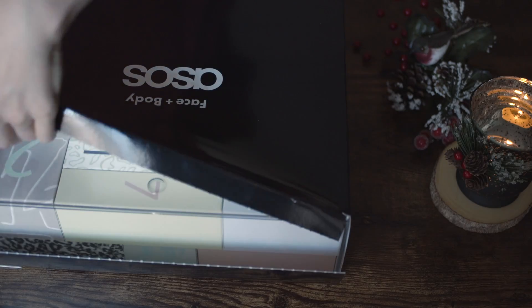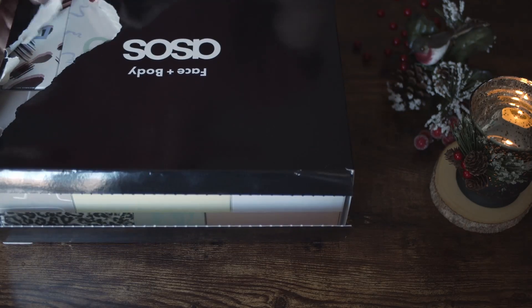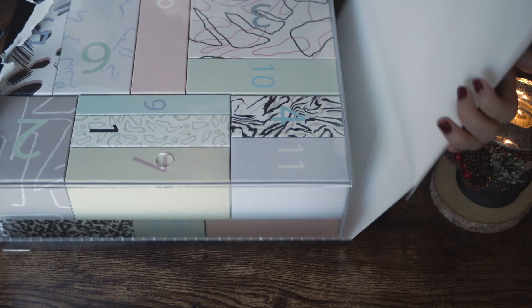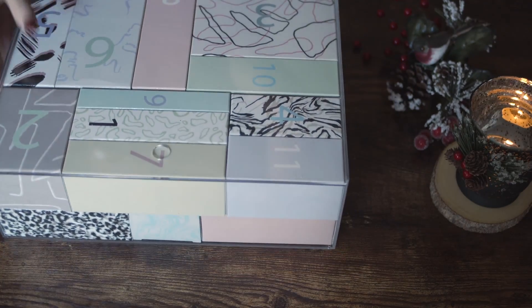Hi everyone and welcome to my channel. Today I'm going to unbox an advanced calendar from Asos. It comes in an acrylic case that you can afterwards use for storage.